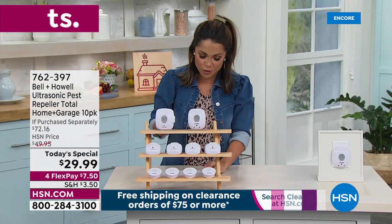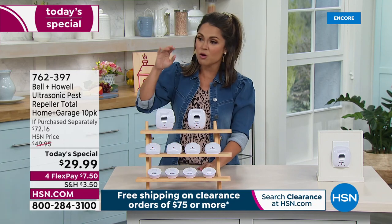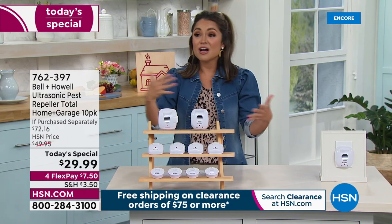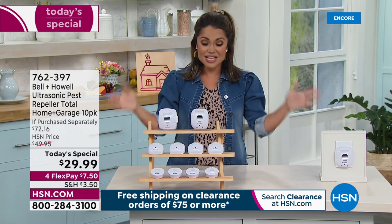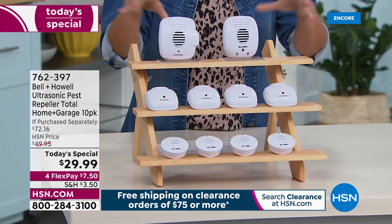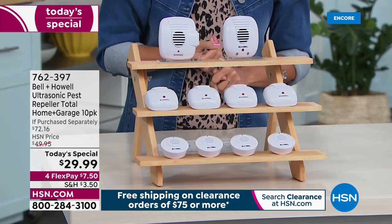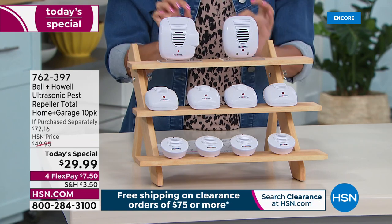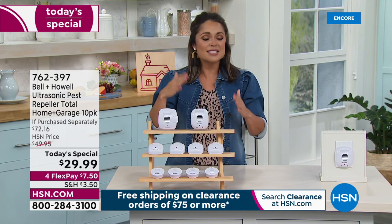We have four flex payments available. Think about all the areas — the kitchen, pantry, living room, bathroom, but also your garage, attic, basement, RV, vacation home, dorm room, apartments, classrooms. Anywhere you want to repel pests, you can now do it without any poisons, without any traps, with no cleanup, no ongoing costs, and no unsightly roach motels. They're safe around your kids and pets, and safe in your kitchen around food sources because it's just using the power of ultrasonic sound.